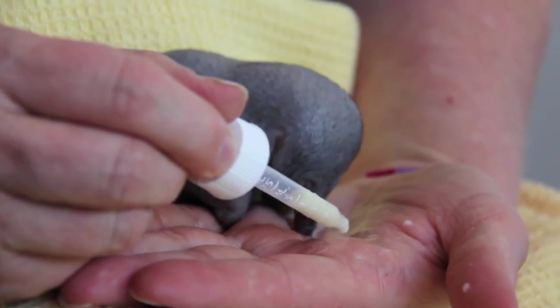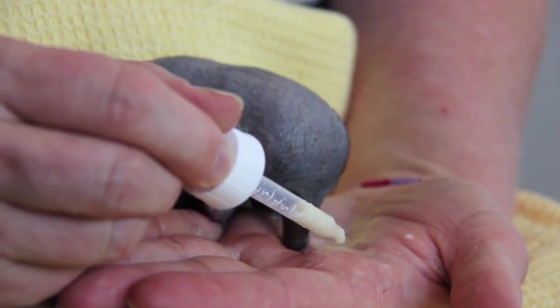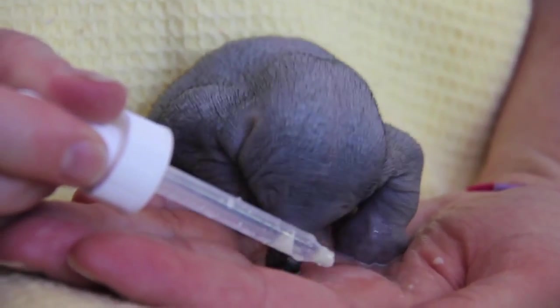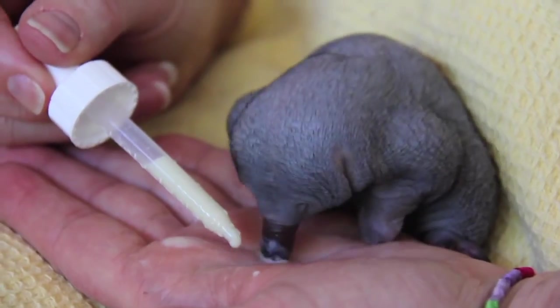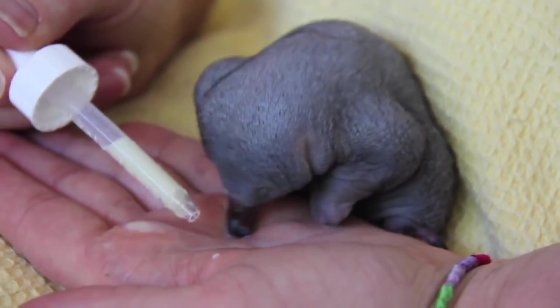This is a little short-beaked echidna puggle. It's only about 30 days old, quite bald with no spines yet. It was found at Anna Bay on a walking track, and it's quite possible that it just fell out of mum's pouch, because it would still be in the pouch at that age.